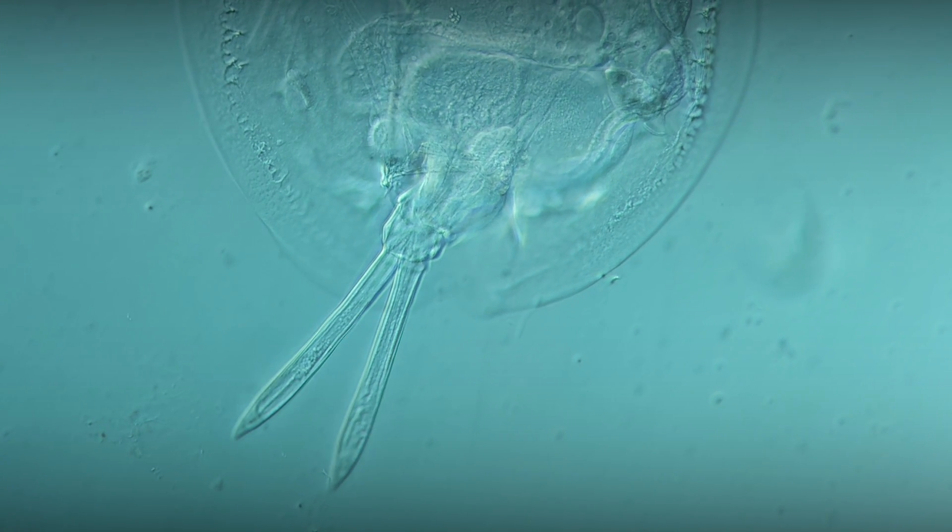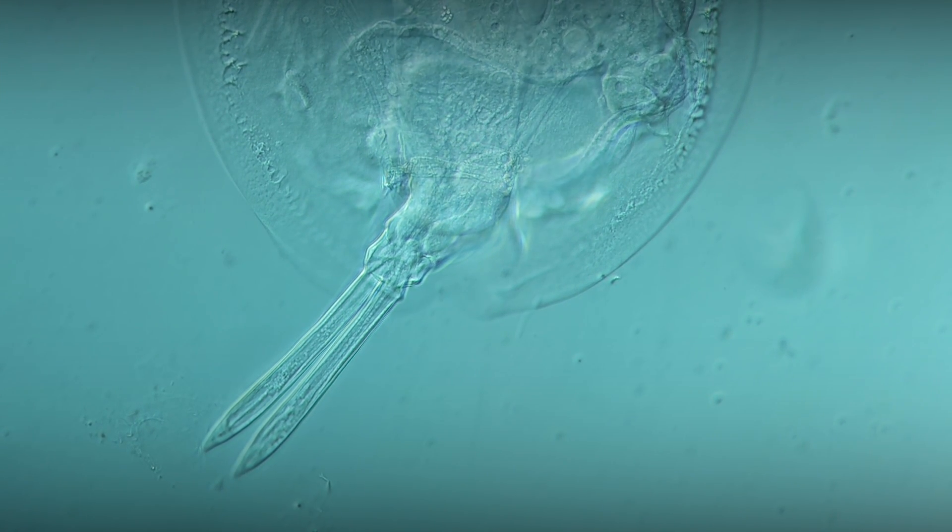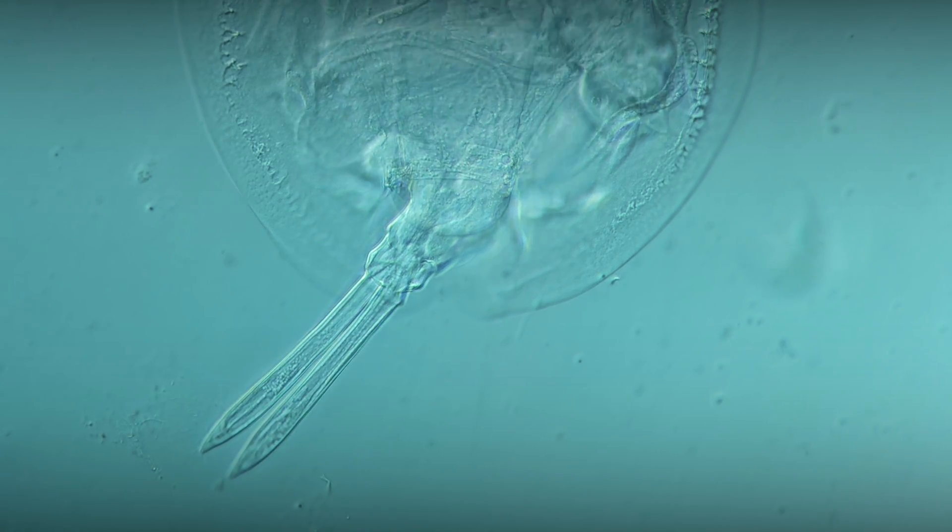At the bottom end of the body, we find a movable foot with two equally long toes, which can attach to surfaces or be used for locomotion.